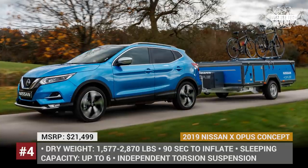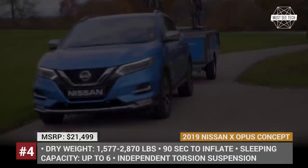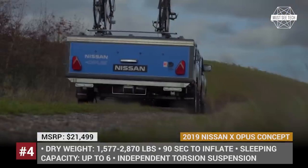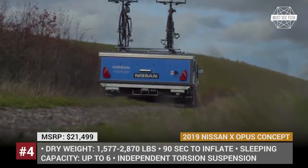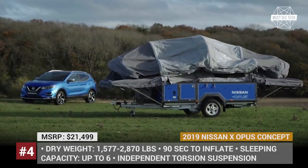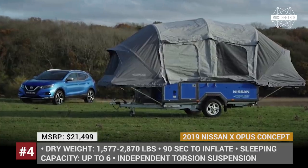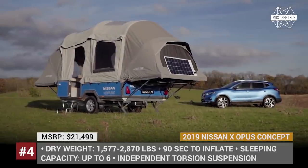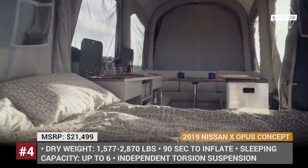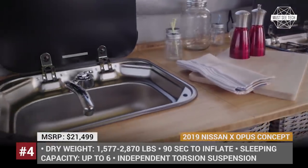Nissan Opus Concept. If you are concerned about what happens to those old batteries from electric cars, here is one example of how automakers attempt to prolong their use and decrease the environmental imprint. In 2019, Nissan partnered with camping trailer manufacturer Opus and repurposed battery packs from the first-generation Leaf into a portable all-in-one weatherproof Nissan Energy Roam power pack with 700 Wh storage capacity, 1 kW output, and up to 7 days of off-grid operation.